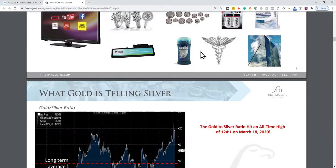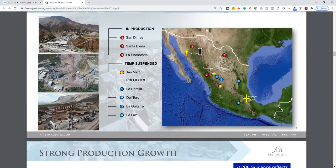Slide 9 shows where their assets are. San Dimas is their newest and biggest mine — low cost, large production. The company's president, Keith Neumeier, says somebody will be mining from San Dimas for the next 100 years. Mexico is prolific for silver production, and evidently this is a very large deposit.